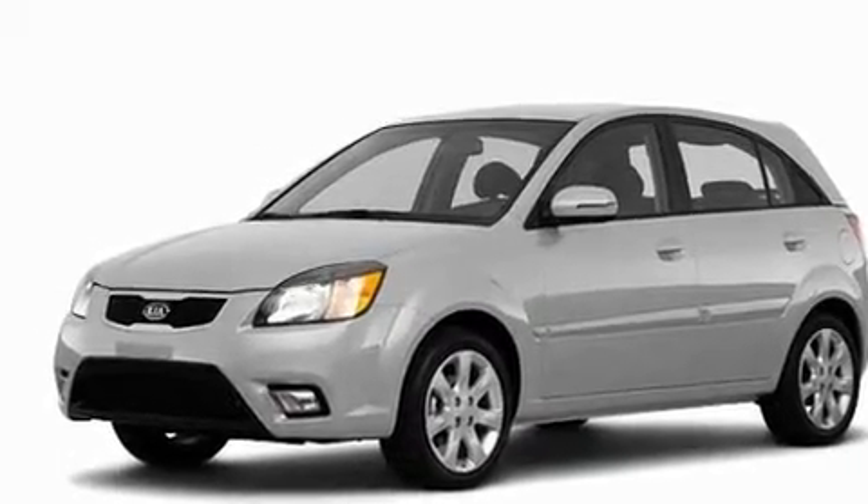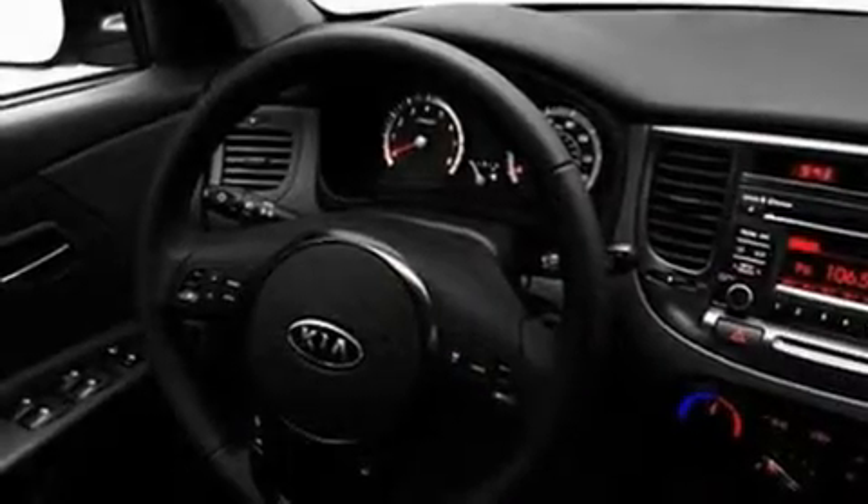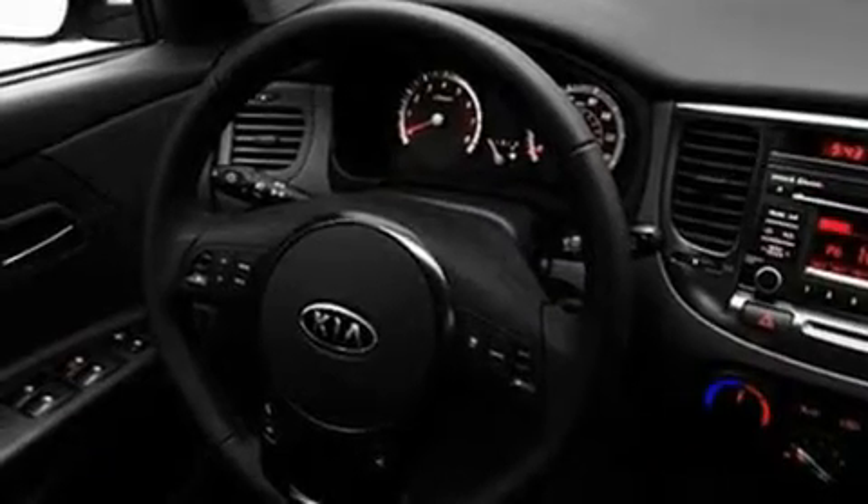Its top features include cruise control, steering wheel controls, heated side-view mirrors, a leather-wrapped steering wheel, performance tires, aluminum wheels, a rear spoiler, a low-tire pressure indicator, a keyless entry system, and satellite radio.